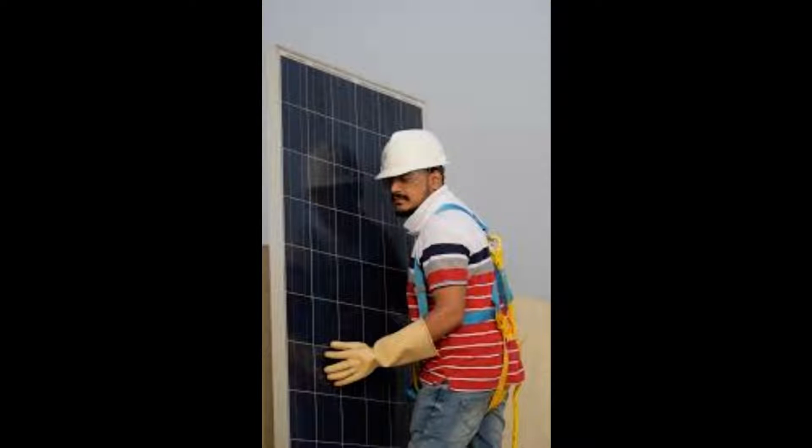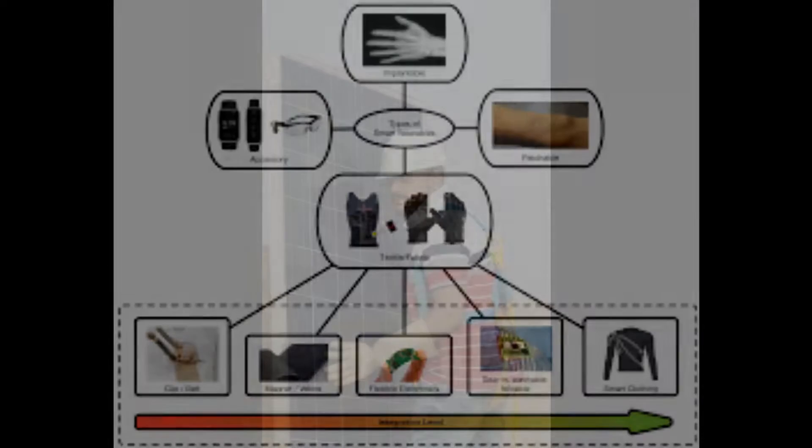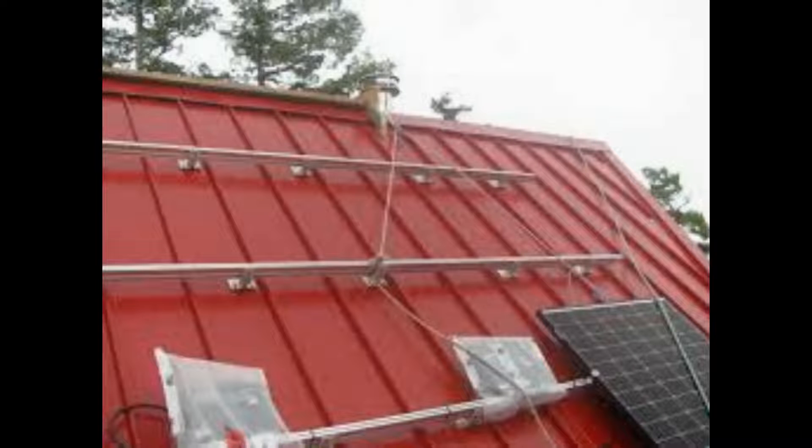Dr. Hughes Riley said, electronic textiles really have the potential to change people's relationship with technology, as this prototype shows how we could do away with charging many devices at the wall. This is an exciting development which builds on previous technologies we have made and illustrates how it can be scaled up to generate more power.